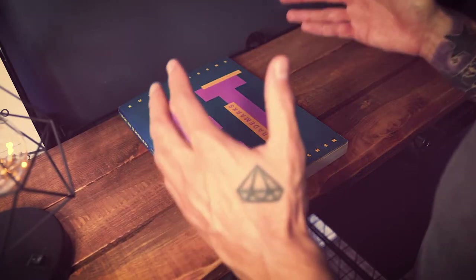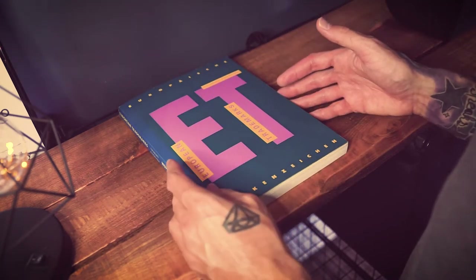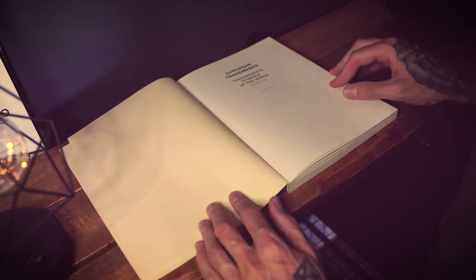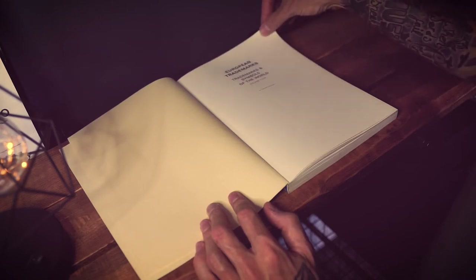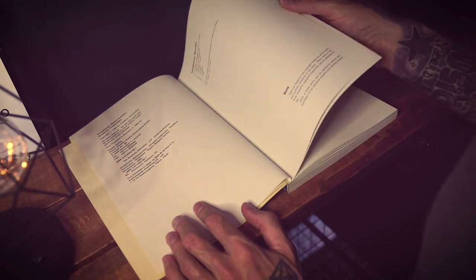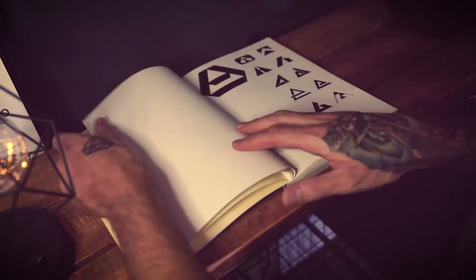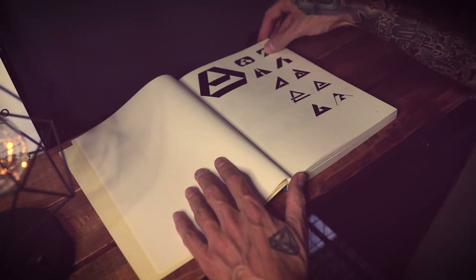The first book is by Yazaburu — sorry if I've pronounced that wrong — but this is a European Trademark and Symbol Collection, volume four, published in 1992. So it has some age to it but it's in great condition and they are still available — I've put a link in the description below. It has around 2000 marks and they're all in alphabetical order. The marks were all submitted by various companies and designers based in Europe.